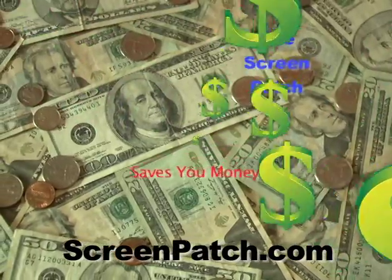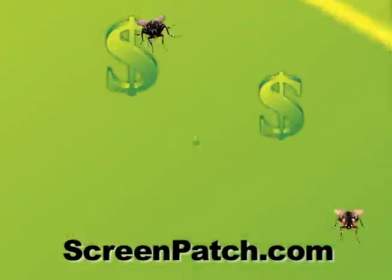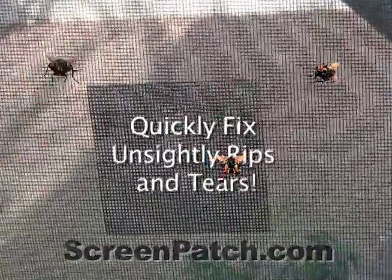The Screen Patch saves you time and money, is fast and easy to use, and keeps your home clean, safe and bug free. Quickly fix the holes where dirty flies carry germs into your home making you sick.